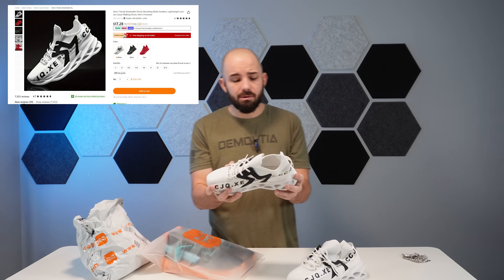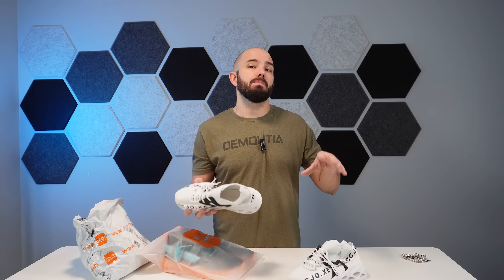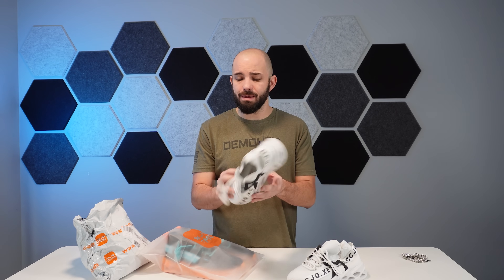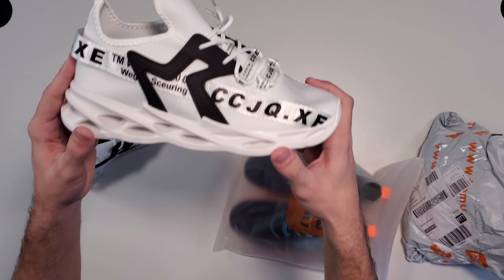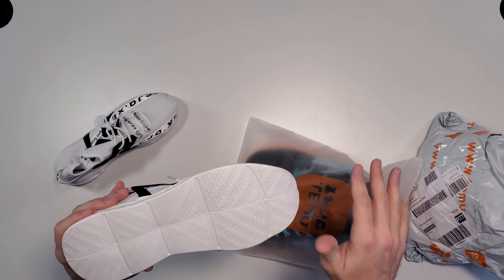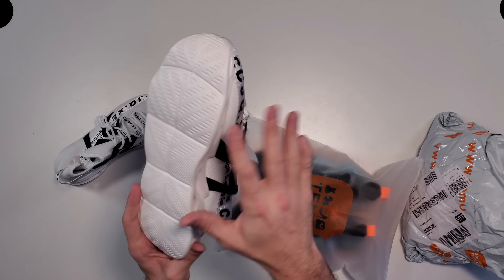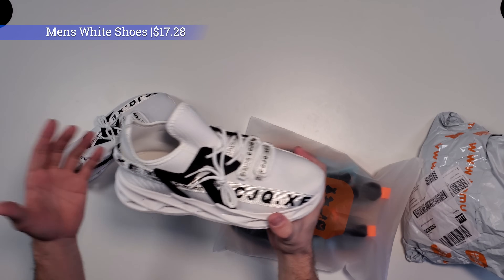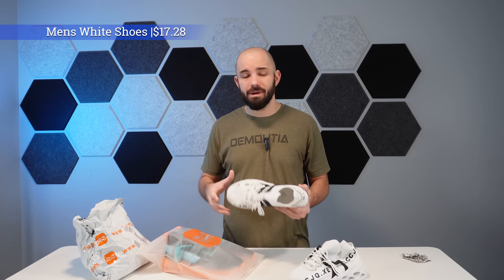Something to consider — I'm not going to have prices for these products since I didn't order them. I'll try to look some up and throw up approximate prices, but you'd be able to find them by typing in shoes or CCJQ. Checking them out overall, they don't look too bad — quality-wise the material feels pretty decent. My main concern would be the bottom, which doesn't look too grippy — pretty slick on this table. I imagine these are probably somewhere under 20 bucks.